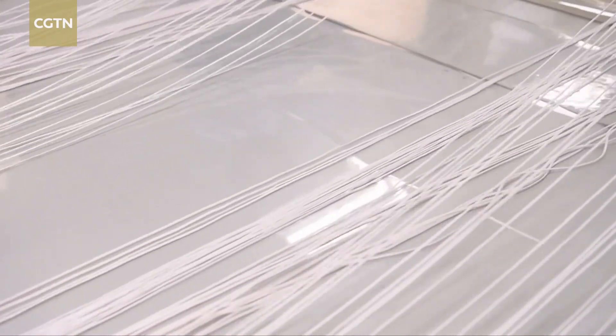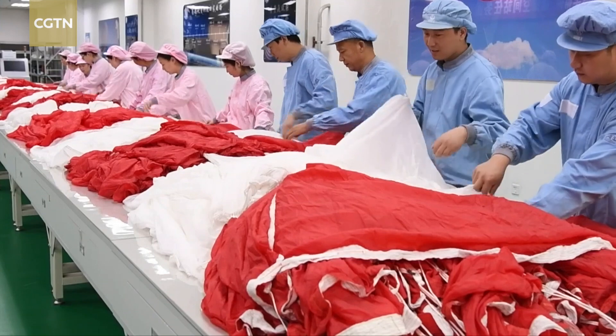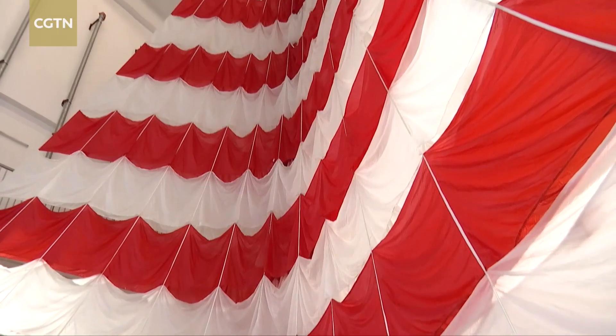A total of 96 ropes must be packed precisely so they don't get tangled, for the safety of the taikonauts. The parachute deploys for only a few seconds during landing, but it takes decades for researchers to make those seconds count.